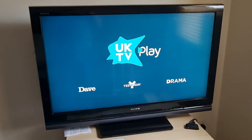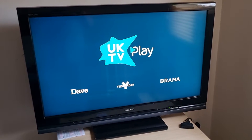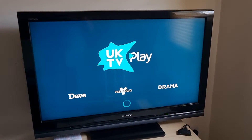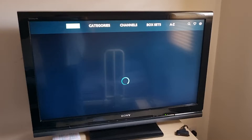And then UK TV Play — that's just got some of the sky channels on it. I don't think you can watch this one live, but it's just some extra stuff you can watch. You can pick by category, channel or box set.